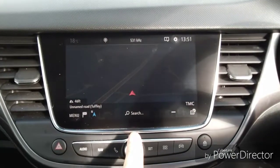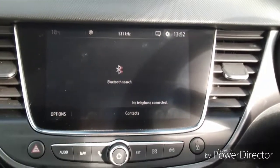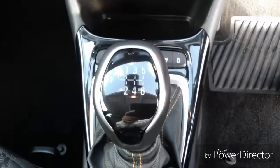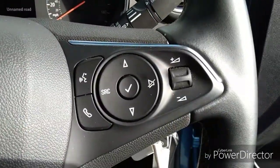We have satellite navigation also to help you get to your destination quicker and easier. There is mobile phone connectivity also, along with Apple CarPlay. Steering wheel functions include cruise control, trip computer and radio station search.